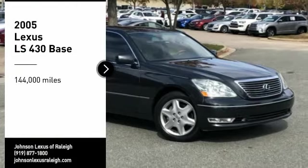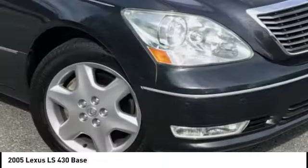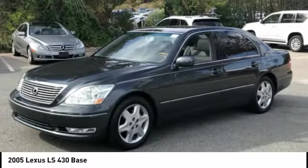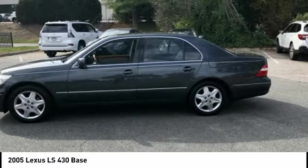We are pleased to show you the 2005 LS430. The Lexus LS430 is among the easiest of the big luxury cars to live with. It handles well with effortless steering and excellent grip. Its power delivers strong performance and is paired with a smooth ride.